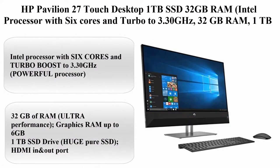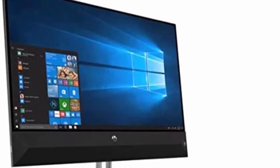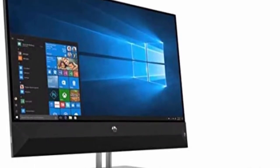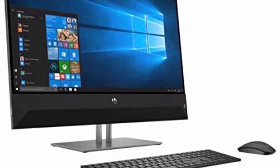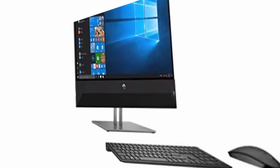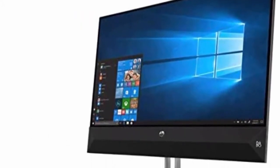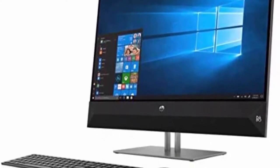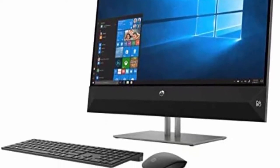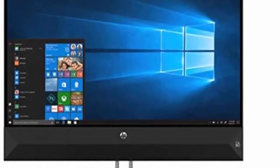Top 4: HP Pavilion 27 Touch Desktop, 1TB SSD, 32GB RAM. Intel Processor with 6 cores and Turbo to 3.30GHz, 32GB RAM, 1TB SSD, 27-inch Full HD IPS Touchscreen, Windows 10. Intel Processor with 6 cores and Turbo Boost to 3.30GHz, Powerful Processor. 32GB of RAM, Ultra Performance. Graphics RAM up to 6GB, 1TB SSD Drive — Huge Pure SSD.